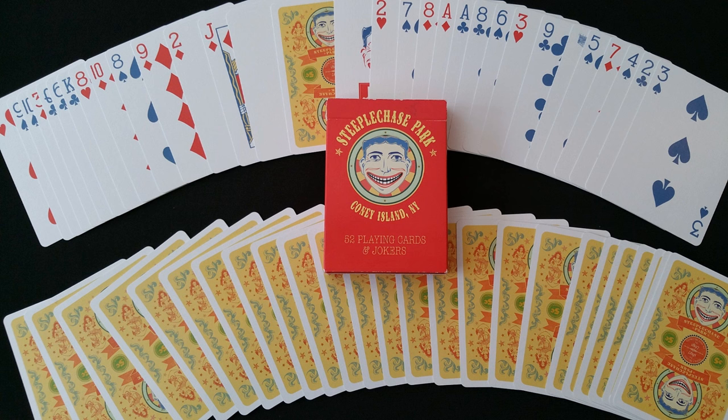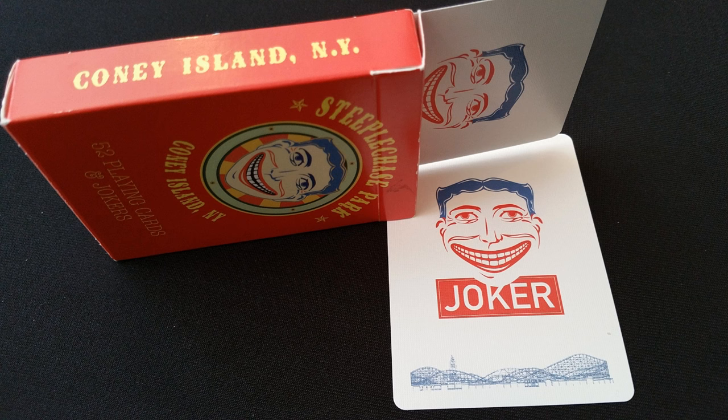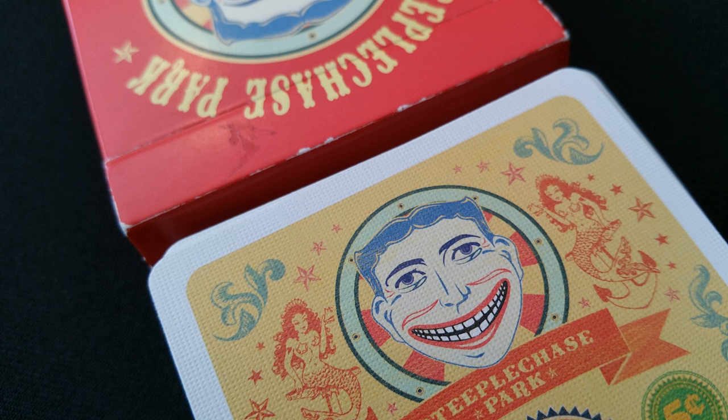Number 8, the Steeplechase cards from Penguin Magic. These cards were designed by Jared Hansen for Penguin Magic. The Steeplechase deck is a tribute to Coney Island's original and longest running amusement park. The back design is wildly creepy and vaudevillian, making it a perfect deck for Halloween.